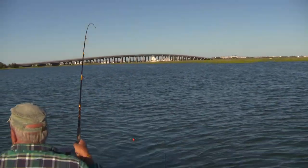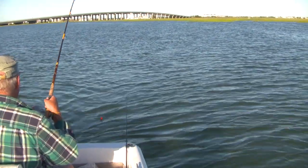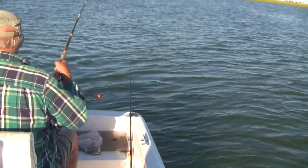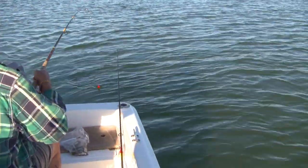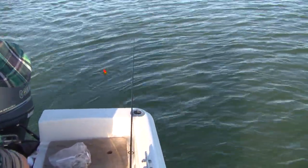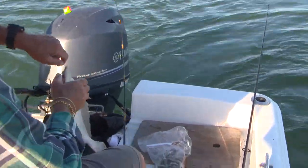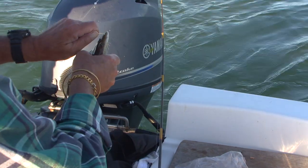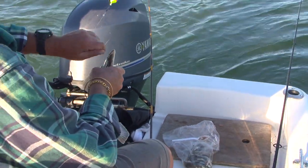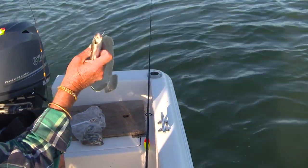Don't worry, you'll catch one someday. Hey Frank — want to see what one looks like? Look at that: all flat and brown and short. I think I need a blue-eyed minnow. Pretty fish.